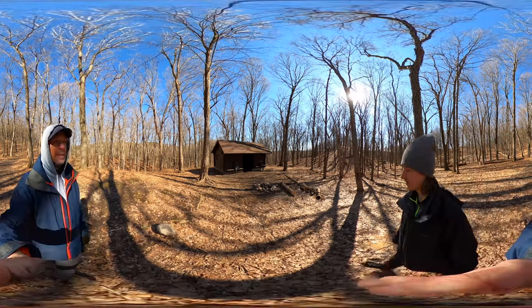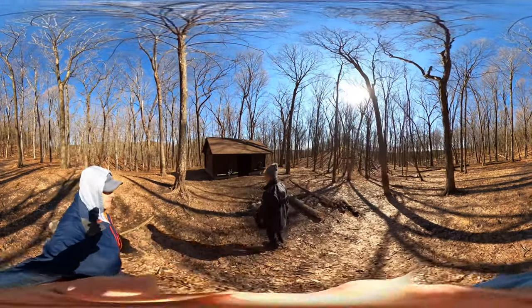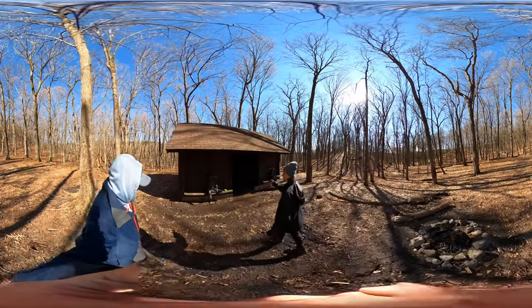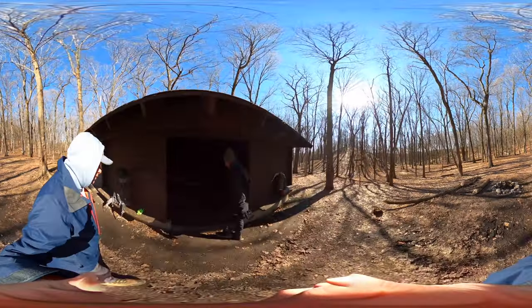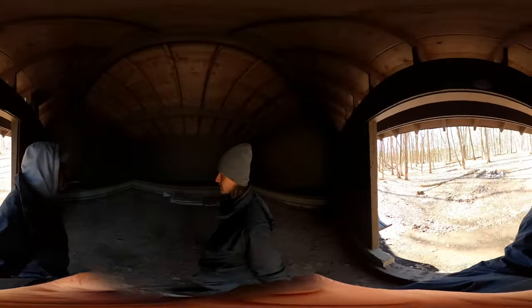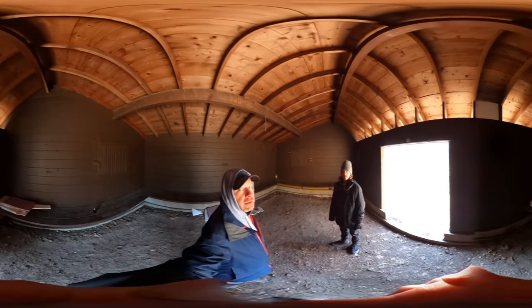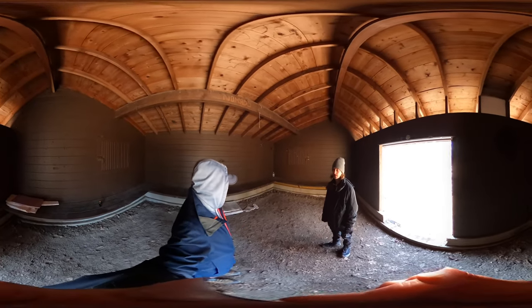Right in front of us here is the shelter. We've packed up and already taken down our tents, but we set the tents up inside the shelter. How big do you think this is? About 20 by 10? Yeah, that's probably a good guess — about 20 feet by 10 feet.